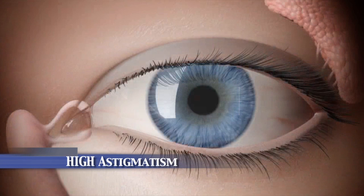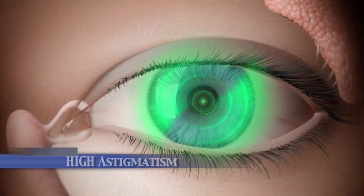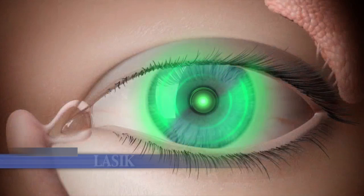If you have high astigmatism with two or more diopters, we typically perform LASIK on the eyes one week prior to ICL surgery. If you're not a candidate for LASIK, we'll typically perform PRK four to six weeks after the ICL surgery for high astigmatism.